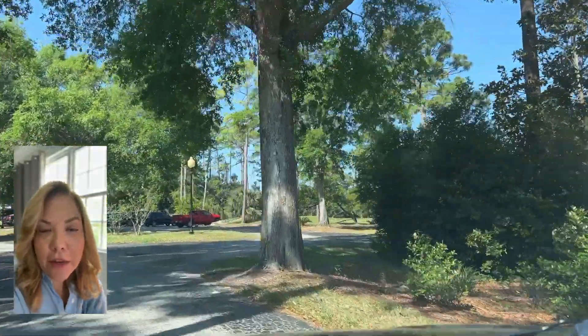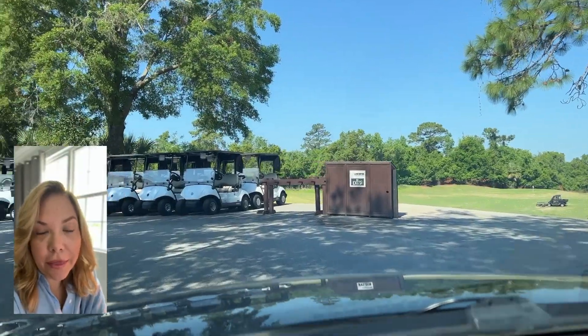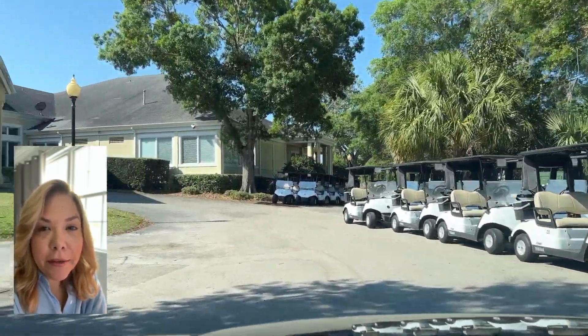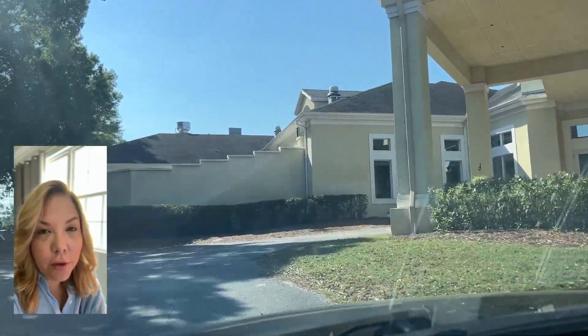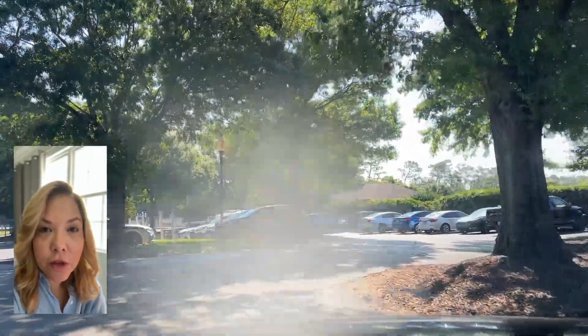Let's talk about the HOA a little bit. The master association fee is going to be about $660 per year, and then because there are different neighborhoods throughout, you may have additional fees above and beyond that, and some are gated so those are generally more expensive. The villas have an additional fee that's over $100 per month, but it does include your lawn care.